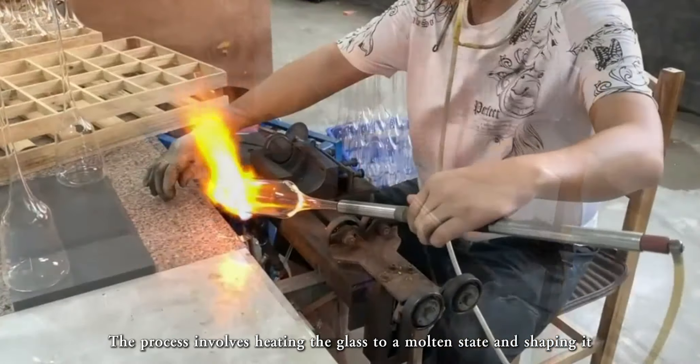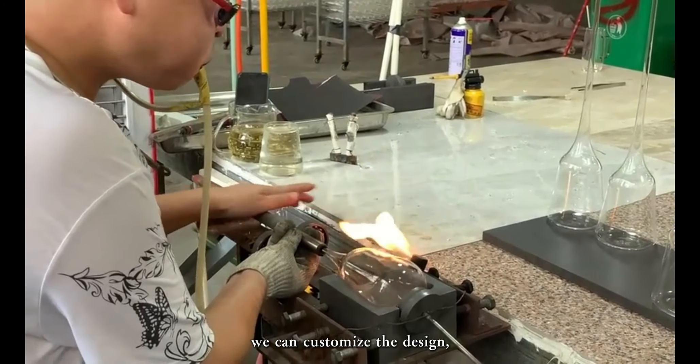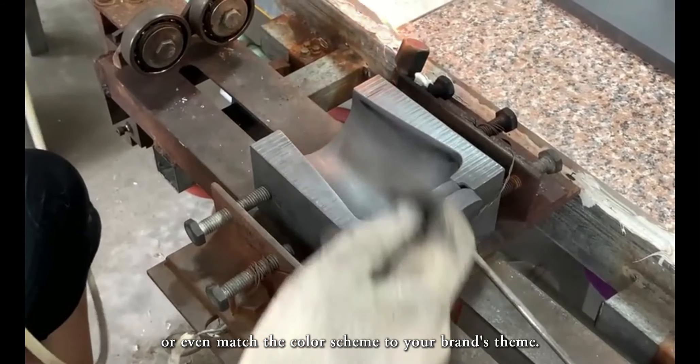Our borosilicate glass teapots offer a range of customization options. We can customize the design or even match the color scheme to your brand's theme.